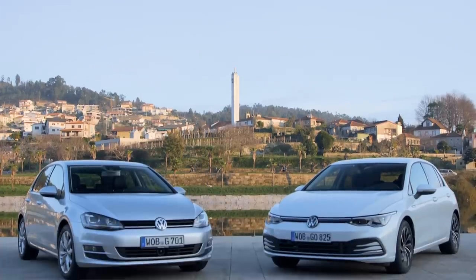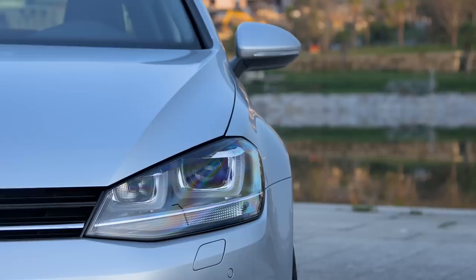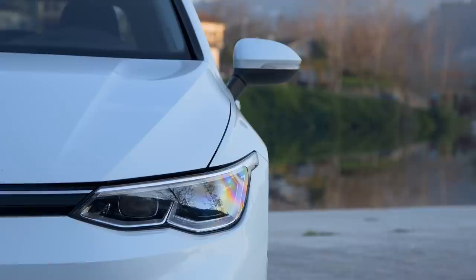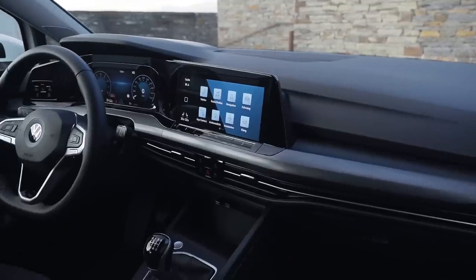It's exactly the same size as before. It has the same shoulder room, the same leg room, the same headroom. It even has the same 380 litre boot space. Although, in fact, it actually has slightly less storage space when you fold the seats down — about 30 litres less, in fact. Nothing revolutionary here then, but there are big developments to be found on the inside.